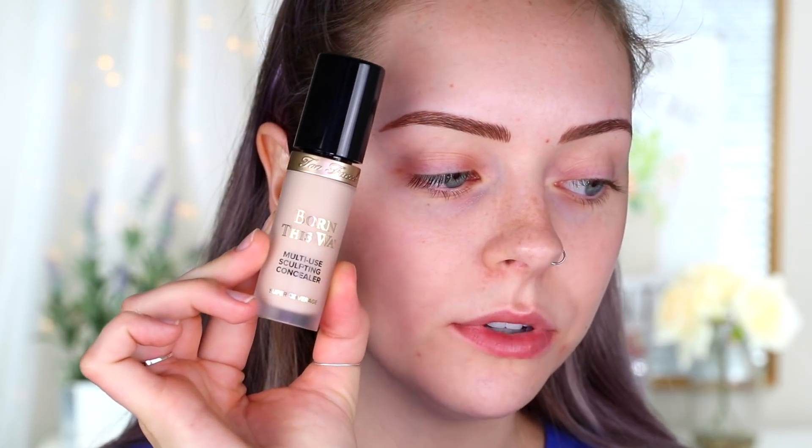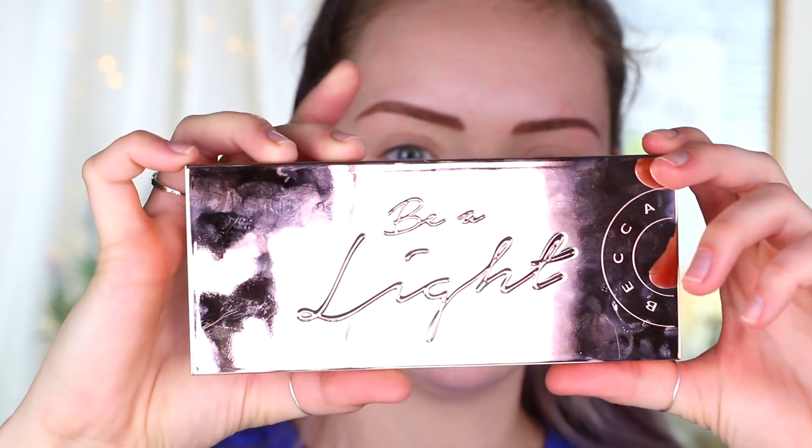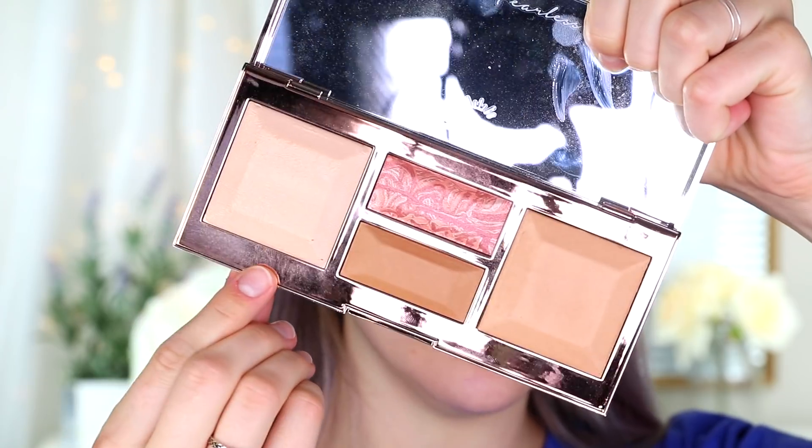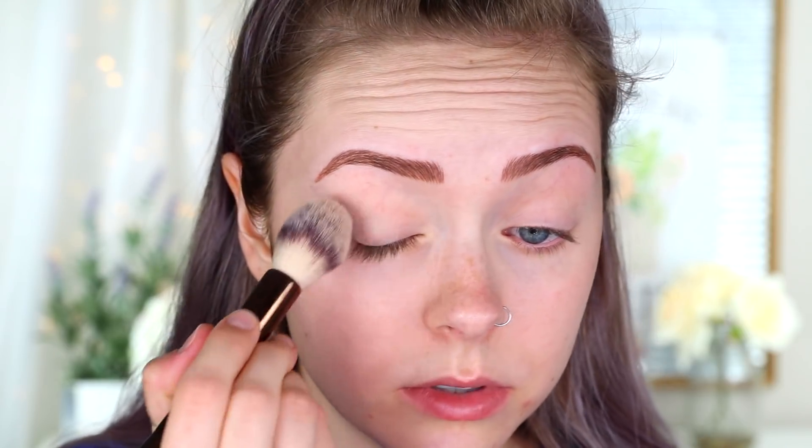I'm first going in with the Too Faced Born This Way multi-use sculpting concealer in the shade Snow. I've used this concealer a couple of times and I really like it — it's not full coverage but it's pretty good coverage. I'm just going to very carefully cover this little zit without getting concealer too close to my brows. Then I'm going to take the Becca Cosmetics Be The Light palette in Light to Medium and use the setting powder with the small side of this dual-ended hourglass brush to set my eyelids.